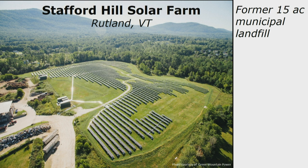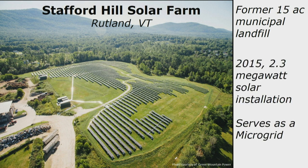The second example is in Rutland, Vermont. For 40 years, the 15-acre municipal landfill accepted municipal waste. 30 years ago, that landfill was closed and sat dormant. In 2015, the site was repurposed — a 2.3 megawatt solar installation was added and connected to the main power grid. When the main power grid goes out, this solar installation can go offline and become a microgrid, providing power specifically to Rutland's emergency shelter. This is a great example of energy resilience.